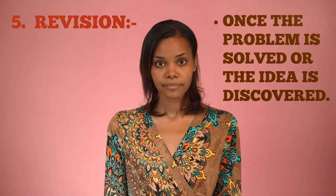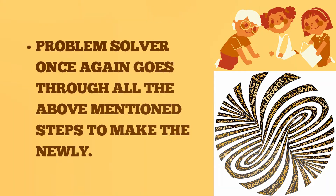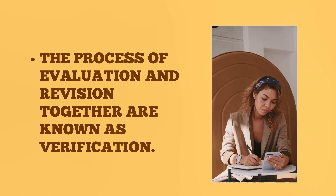Number five: revision. Once the problem is solved and the idea is discovered, the problem solver once again goes through all the above-mentioned steps to refine the newly found solution. In this stage, he or she may do certain alterations and modifications too. The process of evaluation and revision together are known as verification.